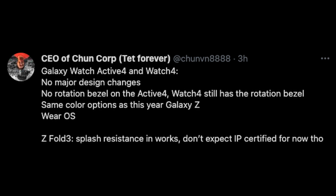He's saying no rotating bezel on the Active 4 — it didn't have one before, so it'll probably have a digital one like it did previously on the Active 2. He's saying the Watch 4 still has the rotating bezel, which I actually like a lot. It's very handy, smooth, easy to use, and intuitive. And they're keeping that around for the Galaxy Watch 4. They're saying it's going to get the same color options as this year's Galaxy Z.